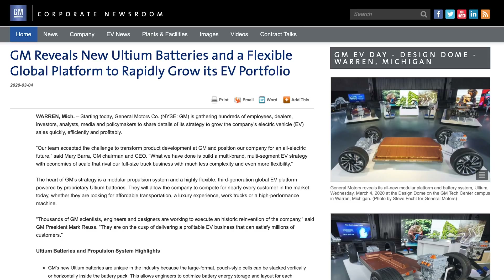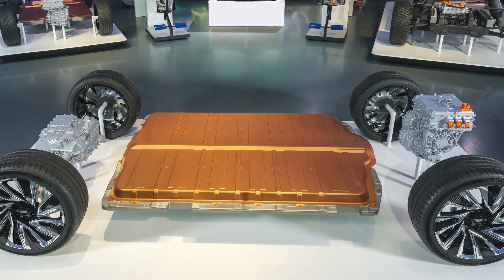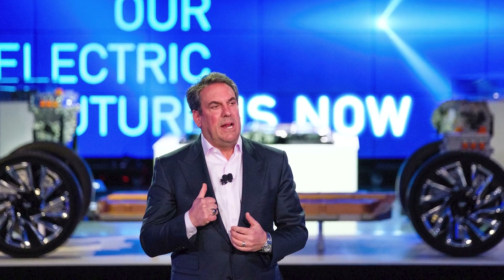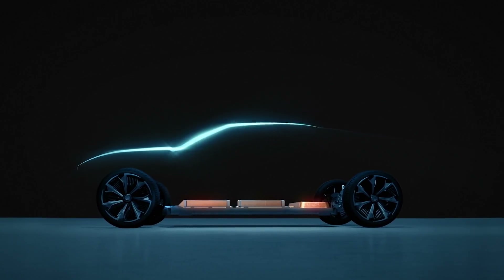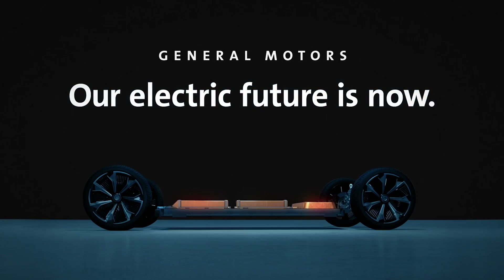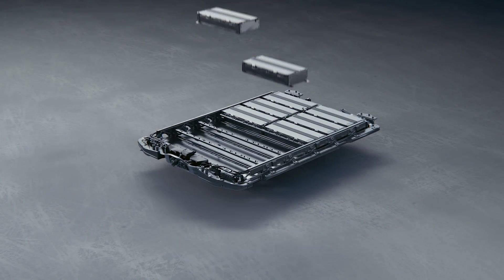The focus of today was on their next generation battery electric vehicle architecture. They were calling this architecture Altium, and the focus was twofold: number one, flexibility, and number two, that this is real. GM said multiple times that the vehicles are real, the powertrains are real. The Altium EV platform can accommodate battery packs ranging from 50 kilowatt hours to 200 kilowatt hours, which can provide up to 400 plus miles of range, 0 to 60 acceleration as low as three seconds in some vehicles, and a charging rate up to 200 kilowatts, which GM says can provide a recharge of 100 miles in as few as 10 minutes.